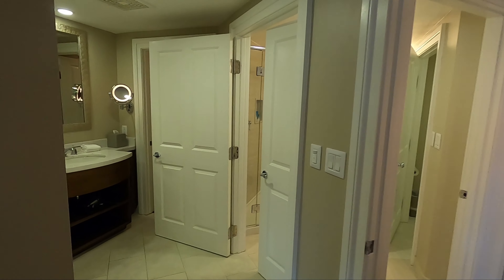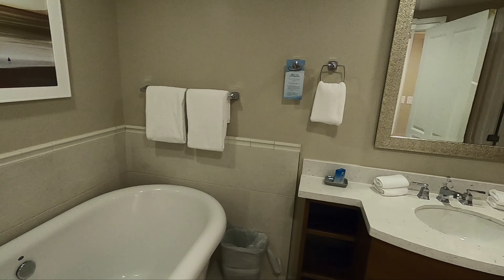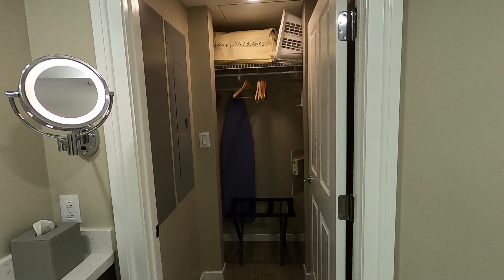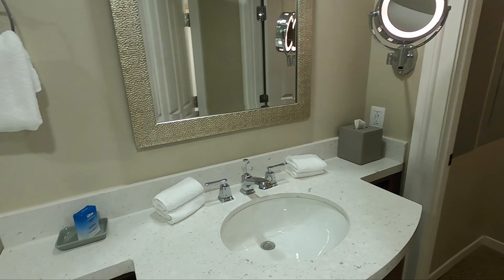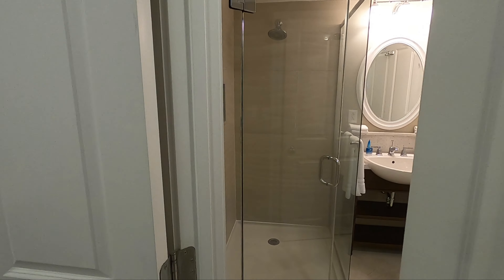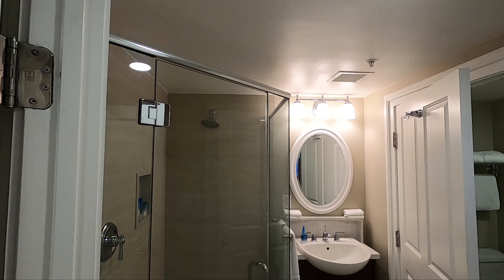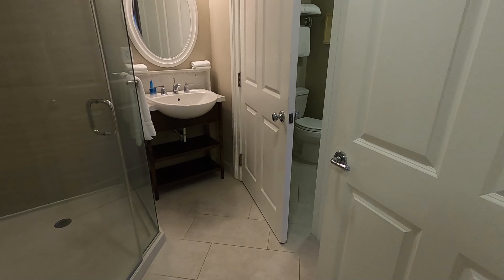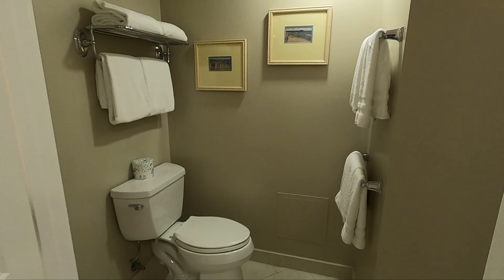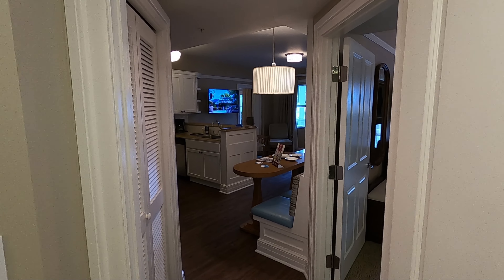Just off the master bedroom, you have a large tub. Large closet area. Big walk-in shower.